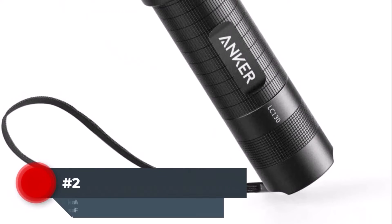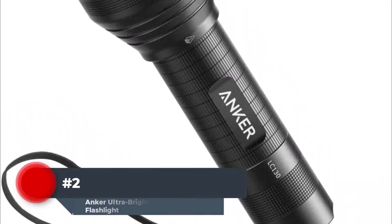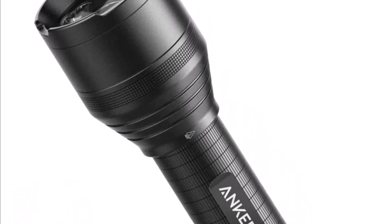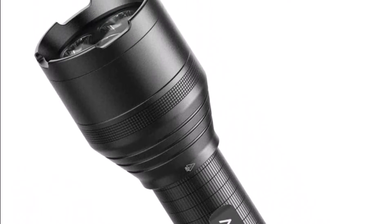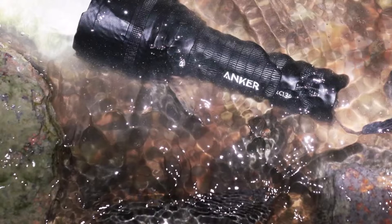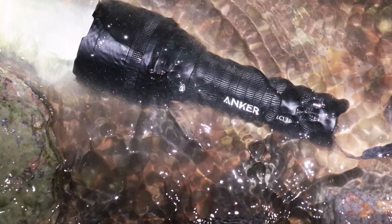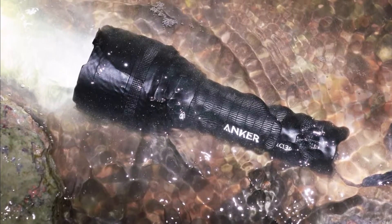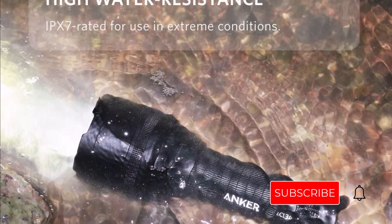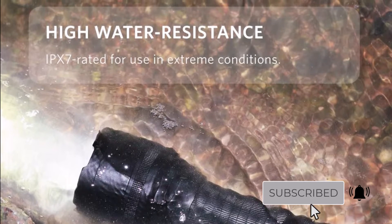Number 2. The Anker Ultra Bright Tactical Flashlight is less expensive than many competitors, while still providing exceptional brightness, impressive durability, and rechargeable convenience. The main button, which is conveniently located on the unit's base, may be used to switch between the flashlight's 5 light settings, which can output up to 1,300 lumens and have a range of 1,200 feet. We value this flashlight's IPX7 classification, which indicates that it can endure immersion in up to 1 meter of water for up to 30 minutes.